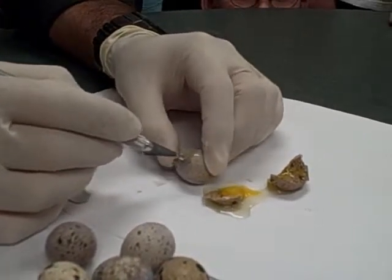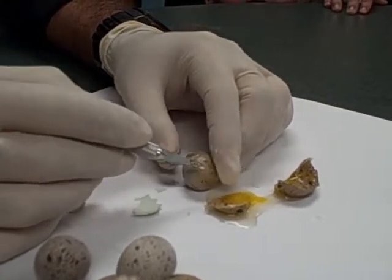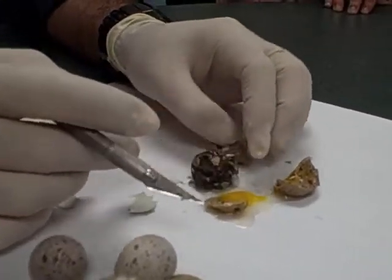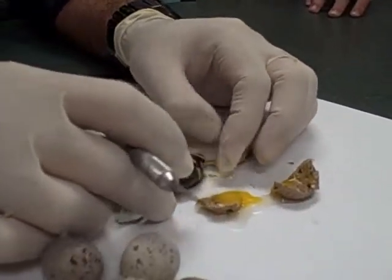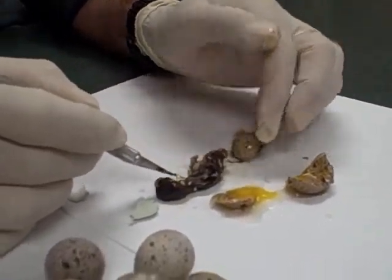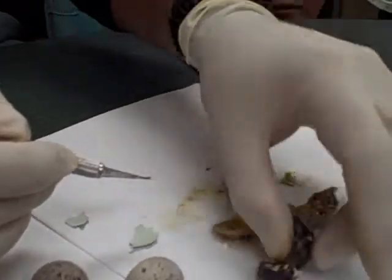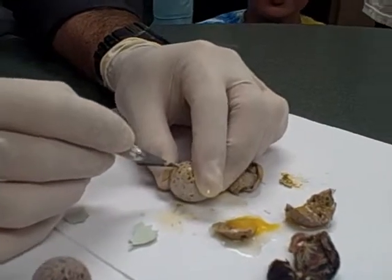Oh, this one we got a chicken here — very fully developed one, filling up the whole egg. Actually, it's not fully developed. I bet this one died near the end, maybe day 15 or 16. It's very close to being fully developed, but for some reason it died. We're going to crack them all open first and then take them apart.